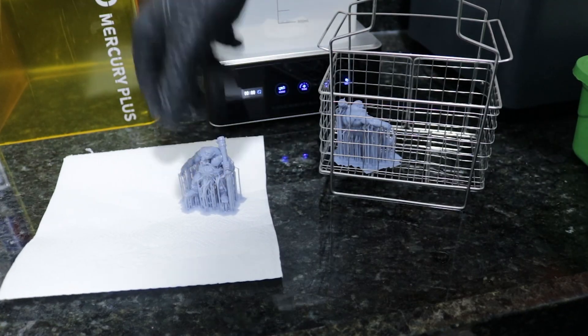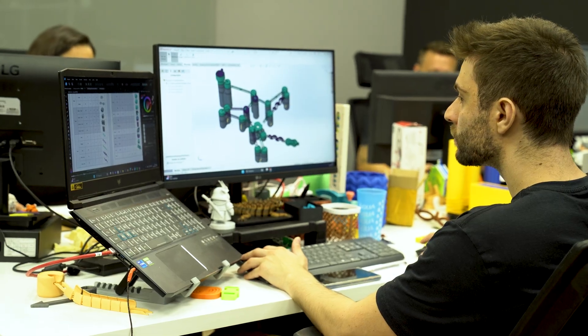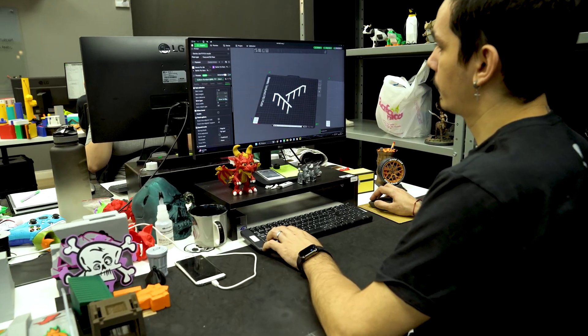It's important to say that when you get a lifetime plan, you're not just buying access to whatever STL Flix offers today — you're investing in everything we will create in the future. In just two and a half years, we've grown to become the world's largest STL subscription service and 3D printing educational platform. Imagine what we will achieve in the years to come.